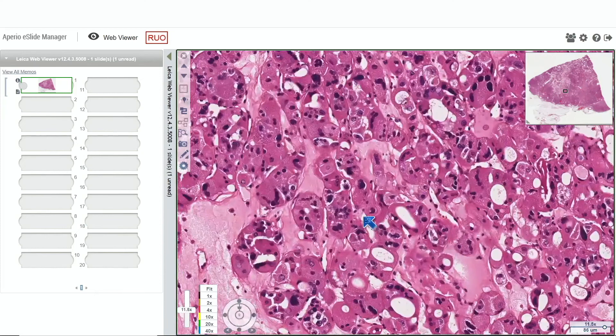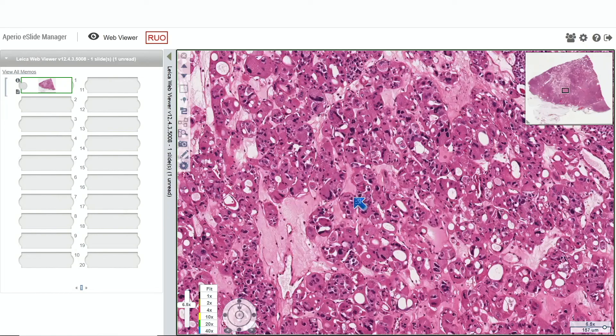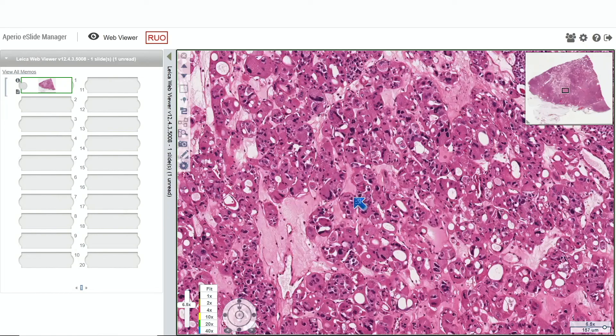These should have a very low proliferation index. If you happen to do a MIB-1, which I don't routinely do, it should be no more than about 1–2% of tumor cells, given that this is a benign neoplasm.